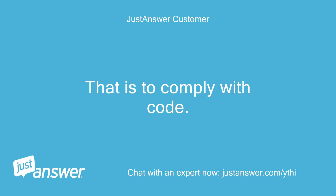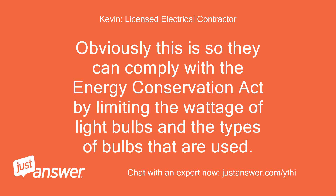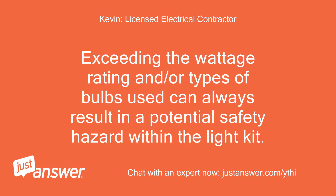That is correct to comply with code. Most ceiling fan manufacturers are installing a wattage limiter in the ceiling fan for the light kit portion. Obviously this is so they can comply with the Energy Conservation Act by limiting the wattage of light bulbs and the types of bulbs that are used. Their light kits are rated to a specific type of bulb, whether it be incandescent, CFL, or LED. Exceeding the wattage rating or types of bulbs used can always result in a potential safety hazard within the light kit.